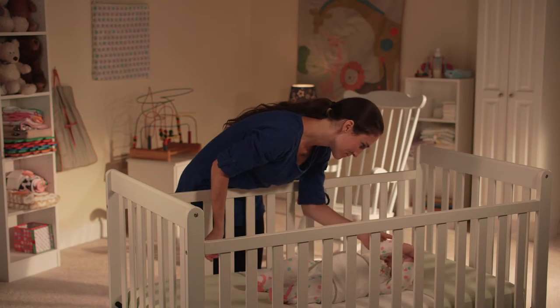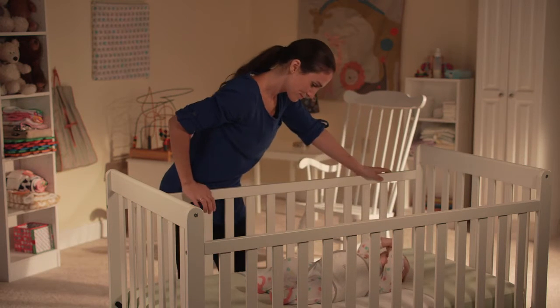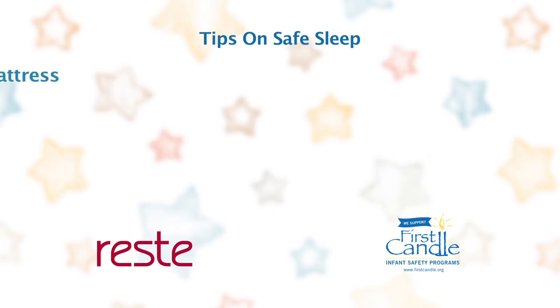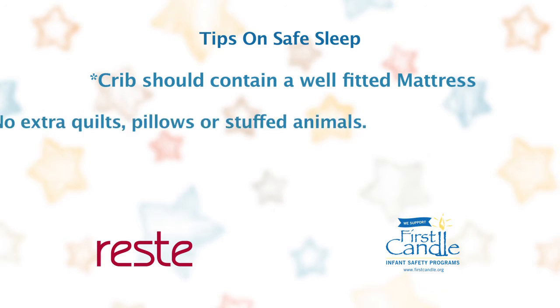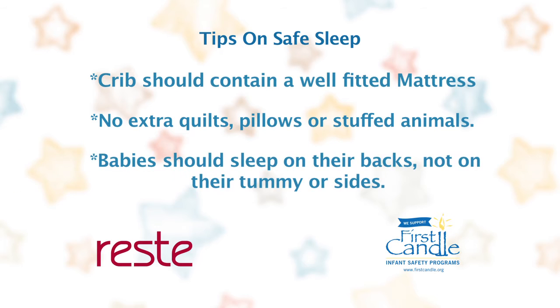Doctors tell us that proper sleep practices are vital, especially in those critical first months of a baby's life. That means the crib should contain a well-fitted mattress and no extra quilts, pillows, or stuffed animals. It also means that babies should sleep on their backs, not on their tummies or sides.